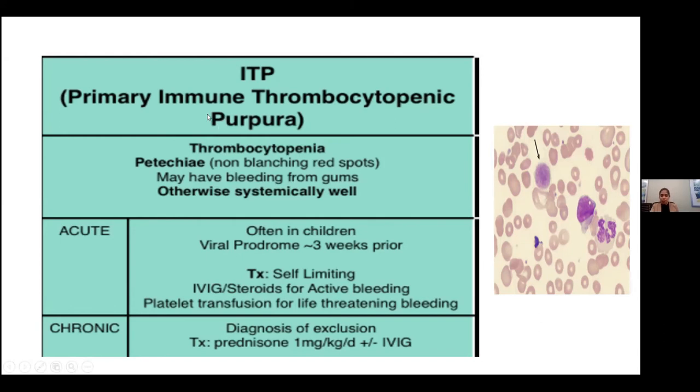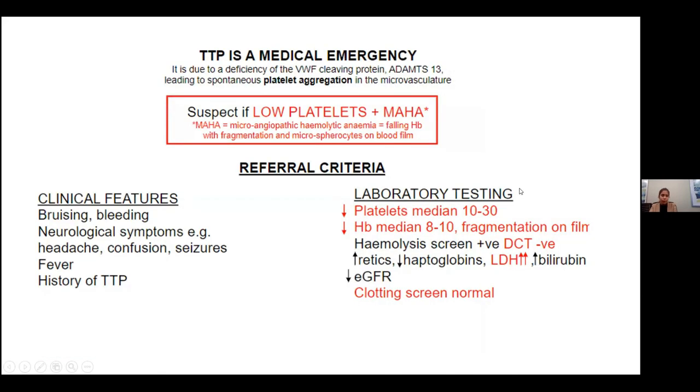The usual treatments are prednisone and IVIG for the initial presentation. On the peripheral smear of an ITP situation, we can see very few platelets, but they also have giant platelets.